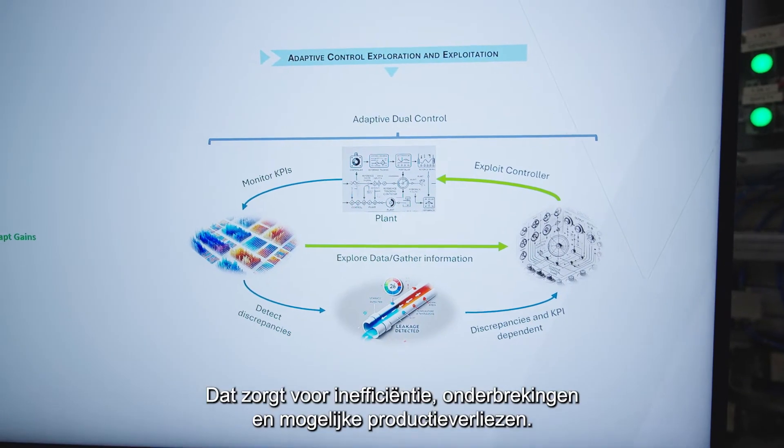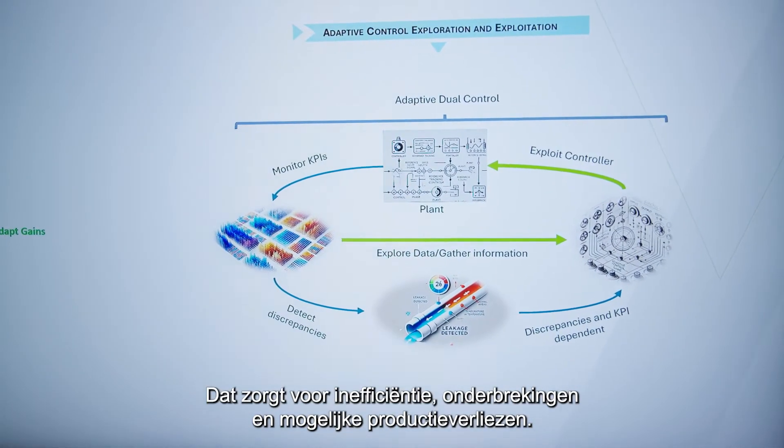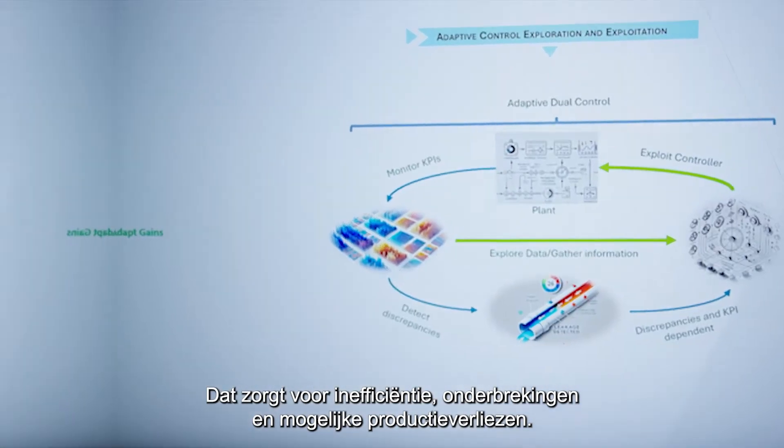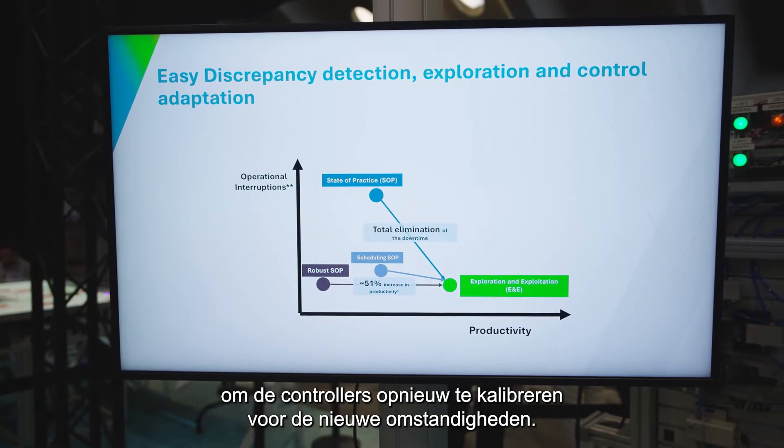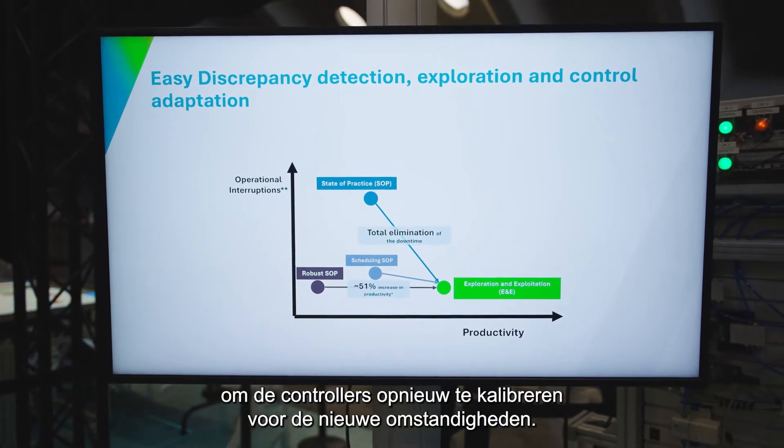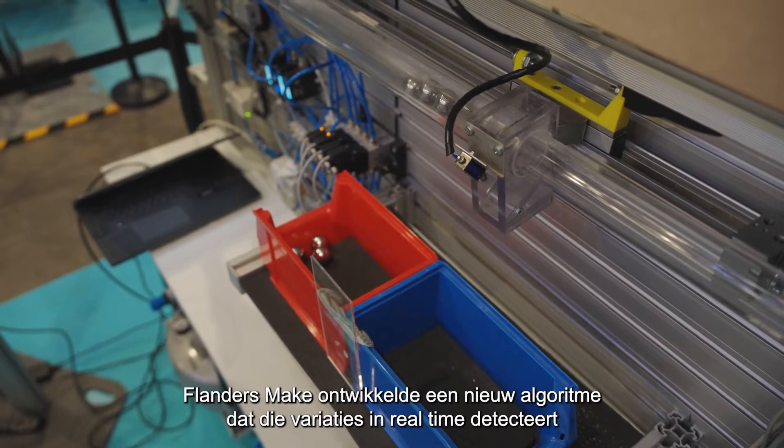This leads to inefficiencies, downtime, and possible production losses. On occasion, companies even have to shut down the entire system to recalibrate the controllers to the new conditions.